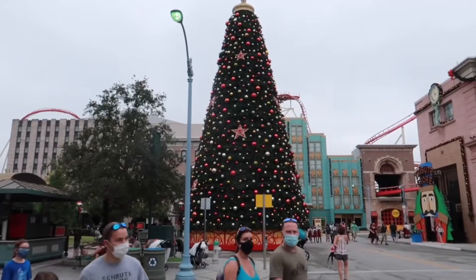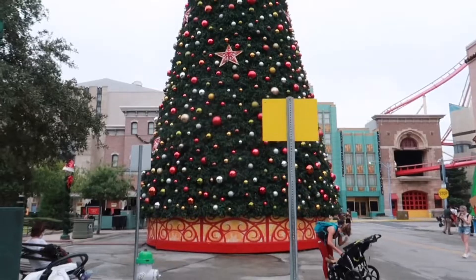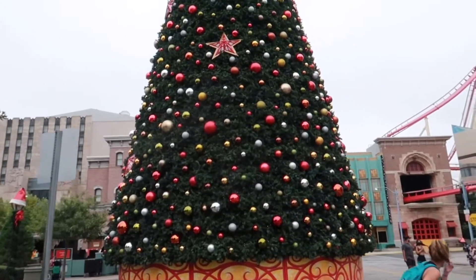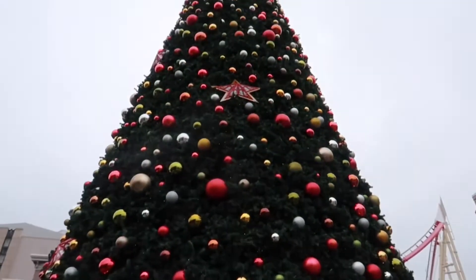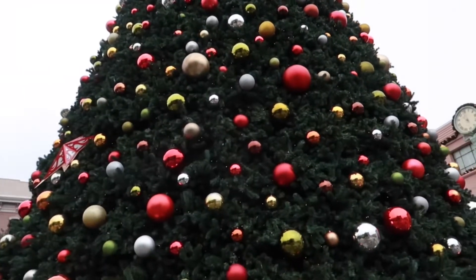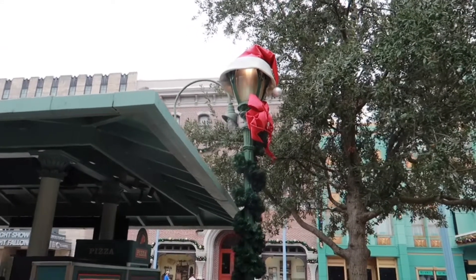And there she is — the old Christmas tree. This thing is freaking huge. Get up a little more up close and personal. Not too many ornaments or other things, just a bunch of Christmas balls on here and then there's a star just right up top. But this thing is really huge. Oh, and look at this little street lamp here — she's got a little Santa hat on. Isn't that precious?